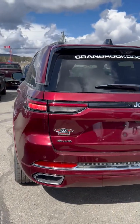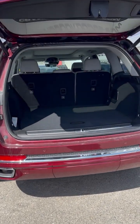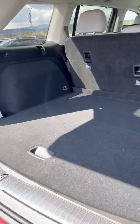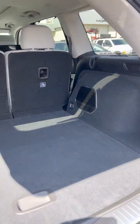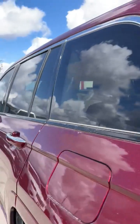Let's start with the back here. Obviously it's got a power hatch. Look at the cargo area — huge! It's a nice height for loading stuff in and out as well. Let's take a look in the back seat.